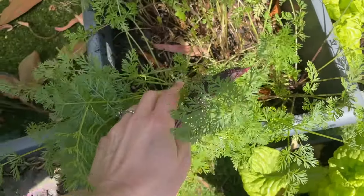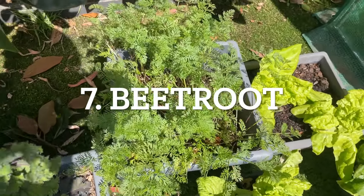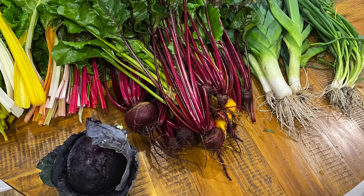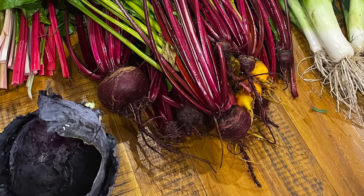Another thing I'm going to lump in with carrots is beetroot. I haven't got beetroot growing at the moment, but I've just pulled a whole lot up — and oh my God, they taste so good. They're so easy to grow in pots.